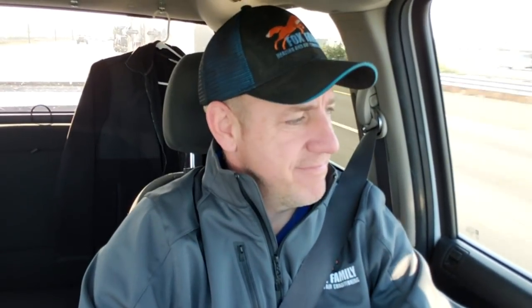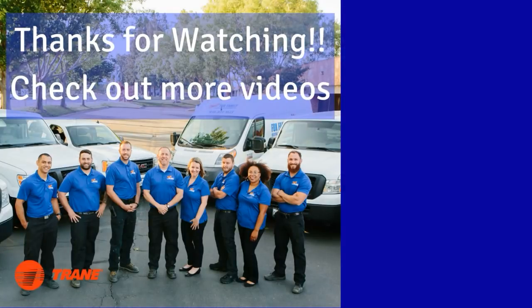If this is your first time visiting our channel, please click subscribe down below and there's a little bell off to the side of that. If you click that, you'll be notified of every video that comes out. See you on the next video. You're watching Fox Family Heating and Air Conditioning — don't forget to subscribe and check out more of our videos.